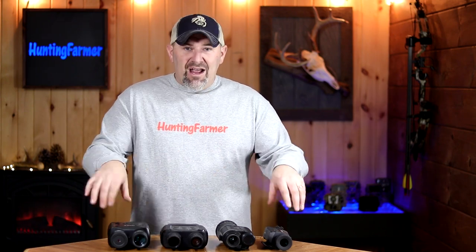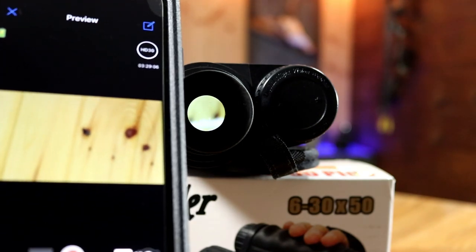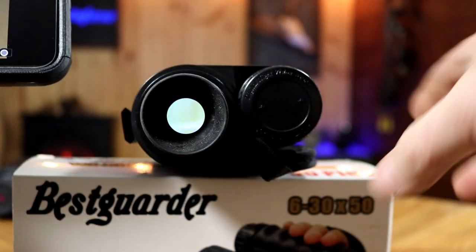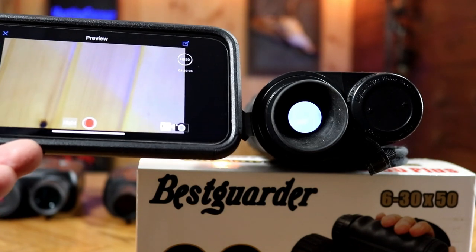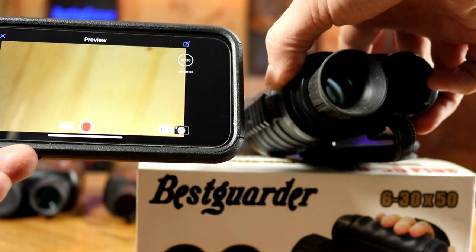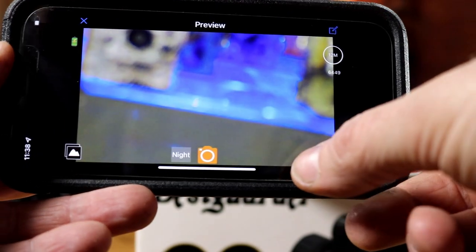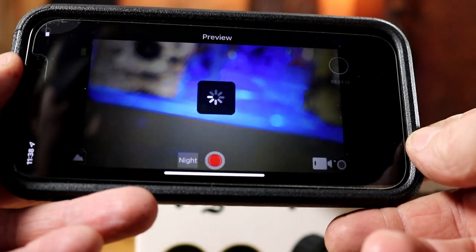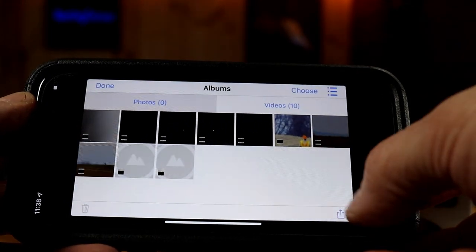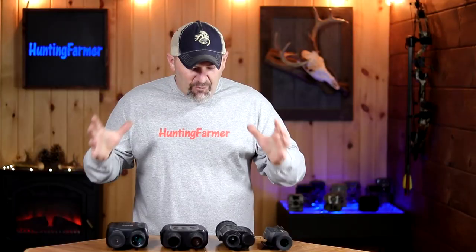One last feature worth highlighting is the Wi-Fi on the Best Garter — the only Wi-Fi option among these four. That Wi-Fi lets you connect your cell phone to view the live feed, share what you're seeing with a friend's smartphone, and start or stop recording through the app. The app is easy to use. You need to be within about 40 to 50 feet of the unit, but it gives you an accessory viewing screen on your smartphone. If Wi-Fi sharing or phone-based settings control is important, check out the Best Garter.